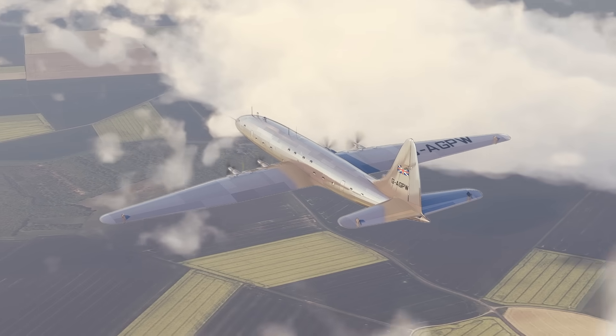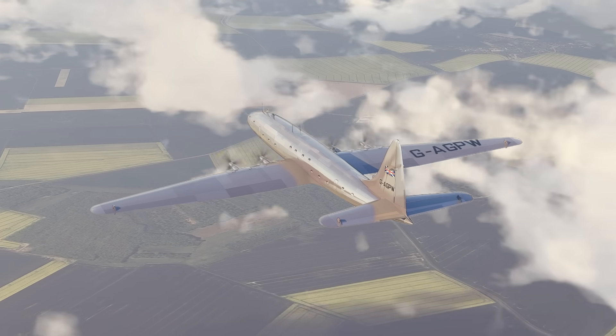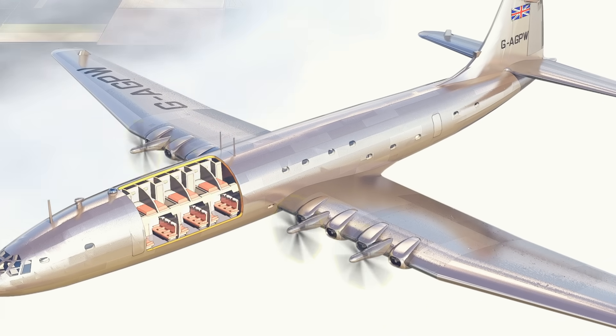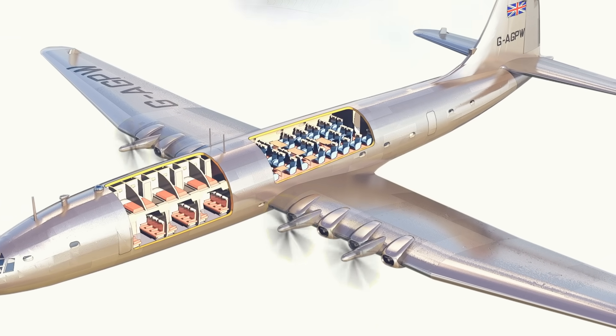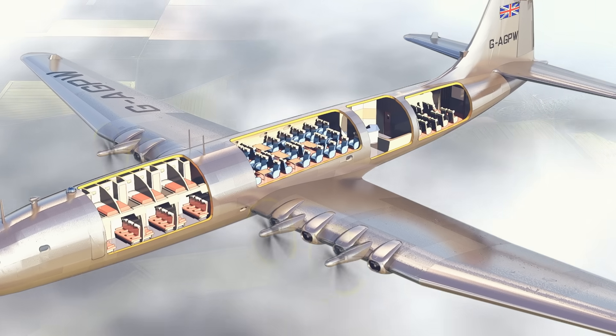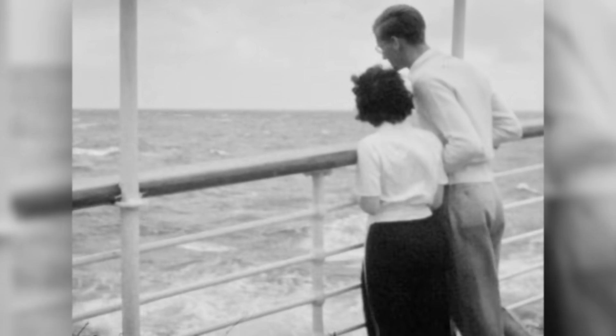With a wingspan greater than a Boeing 747, this was the largest aircraft ever built by Britain. More a flying ocean liner than a plane, it had sleeping cabins, a dining room, a cocktail bar and lounge, even a 23-seat movie theater. And if it had been the 1930s, when transatlantic crossings were pretty much always by boat, it might have been a hit.